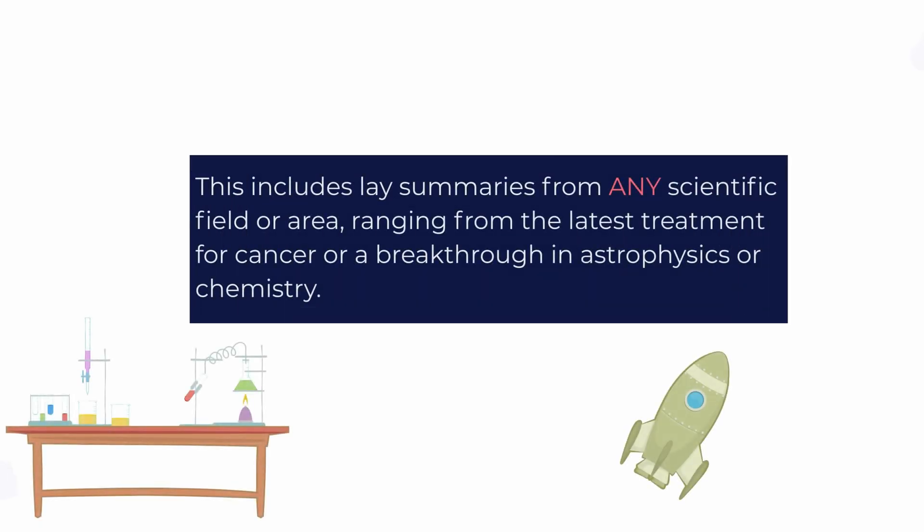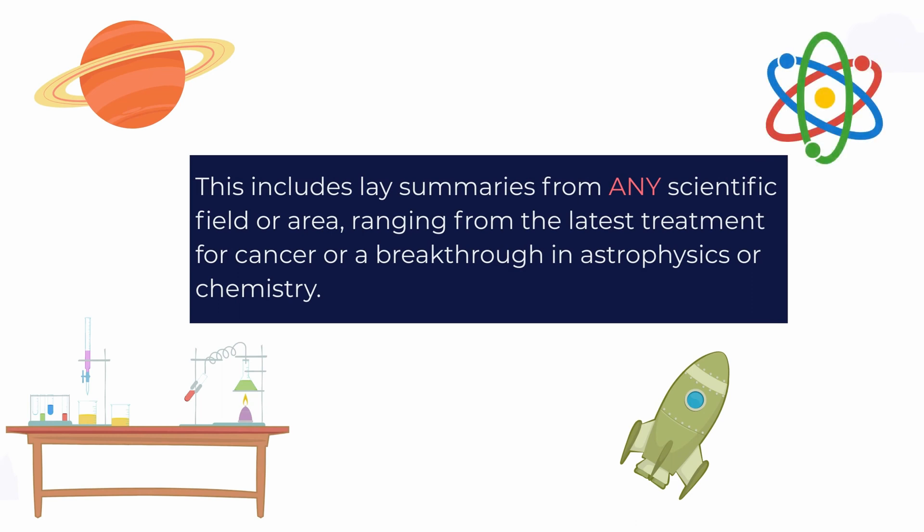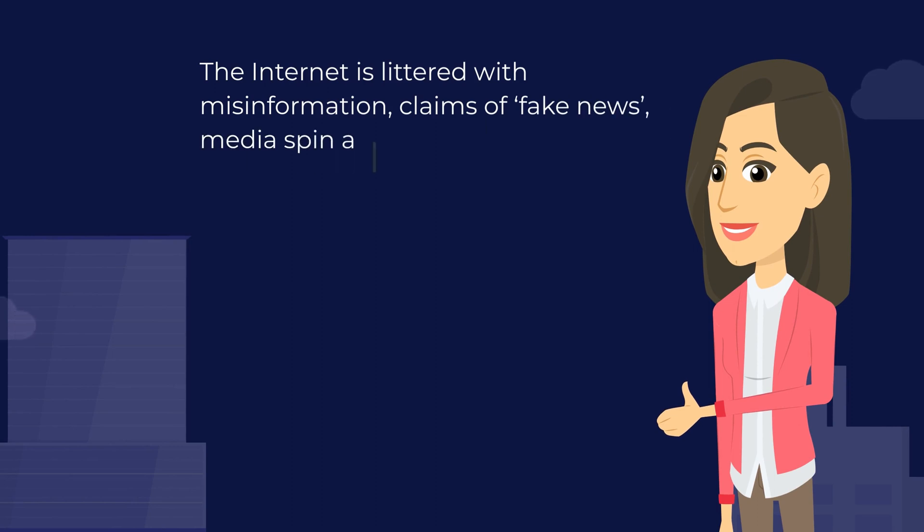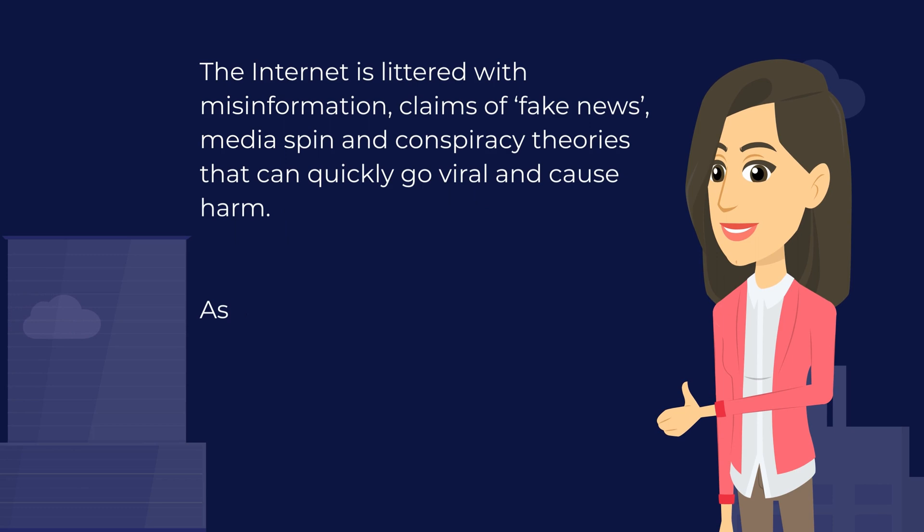This includes lay summaries from any scientific field or area, ranging from the latest treatment for cancer to a breakthrough in astrophysics or chemistry. The internet is littered with misinformation, claims of fake news, media spin and conspiracy theories that quickly go viral and cause harm.